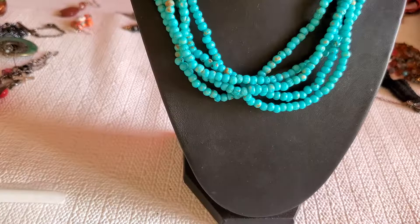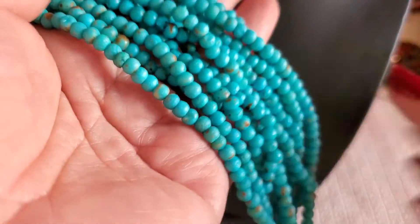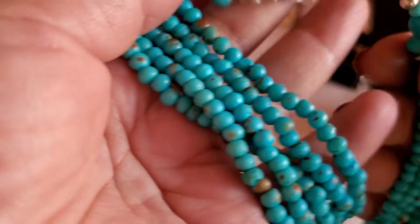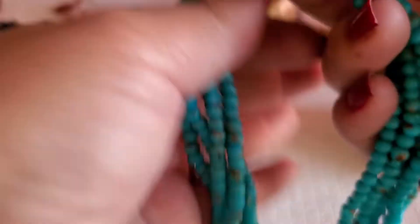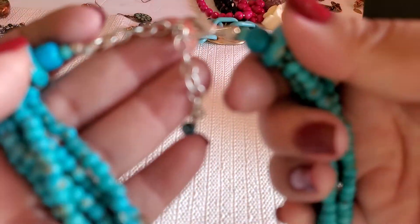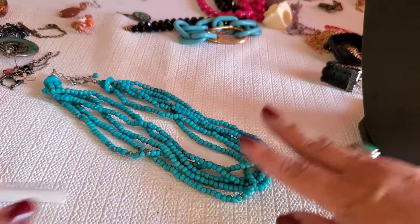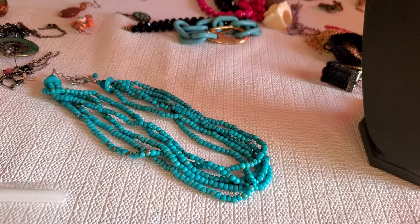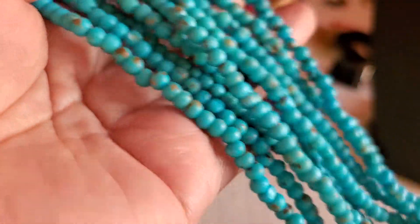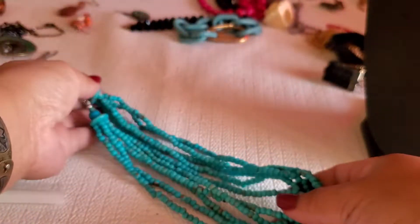And then look at this one — these are like tiny stones. It feels like — I don't know — plastic, can't tell. Then there's a lobster clasp and the extender. It has the multi-layer, and this one's like a teal color. This is beautiful — I'll do $5 on this one.